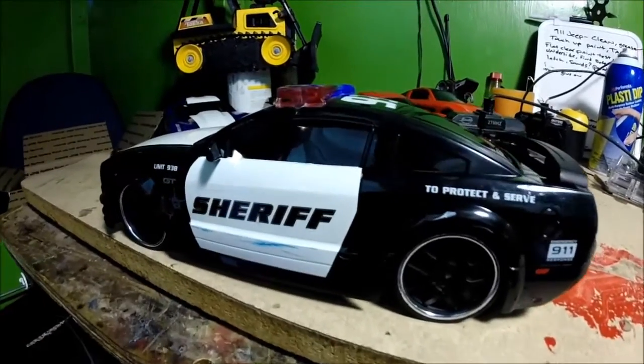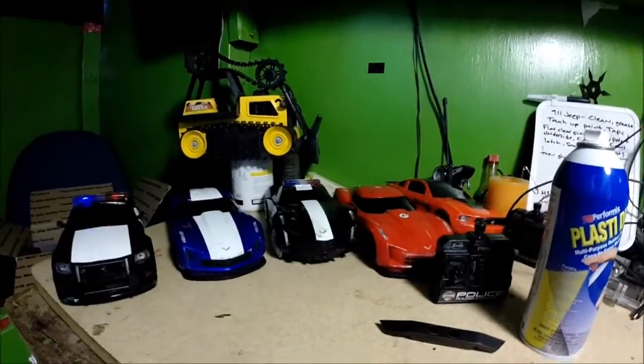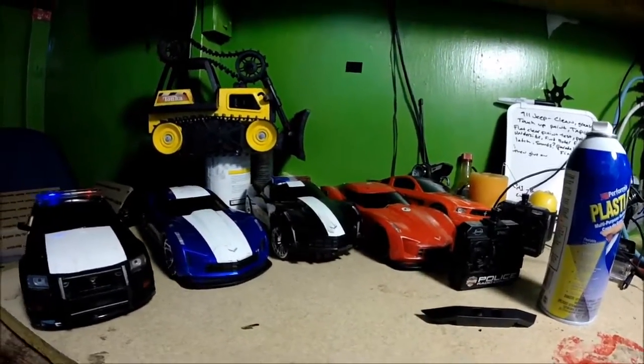I know all the Jada police vehicles, and the only one I really want next is the Chevy Tahoe — the Charger wouldn't be bad either. Thank you everybody for your support; we love you here at S30 Uploads, saving one RC at a time. Over and out.